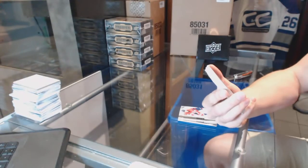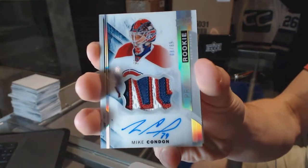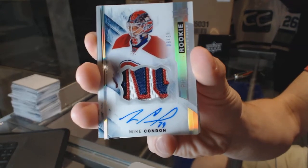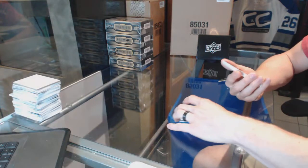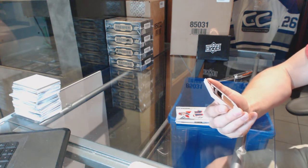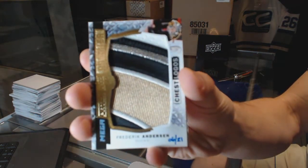We've got a rookie patch auto silver, numbered 6 of 65 for the Montreal Canadiens, Mike Condon. And we've got a chest logo mega patch numbered 6 of 21 for the Anaheim Ducks, Frederick Anderson.